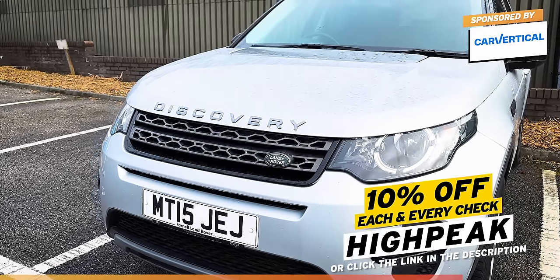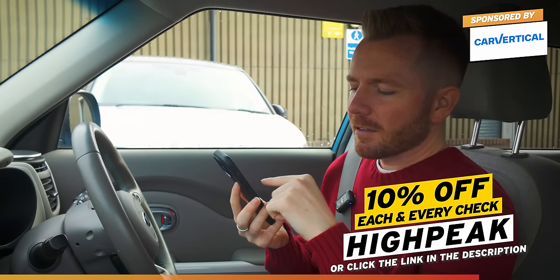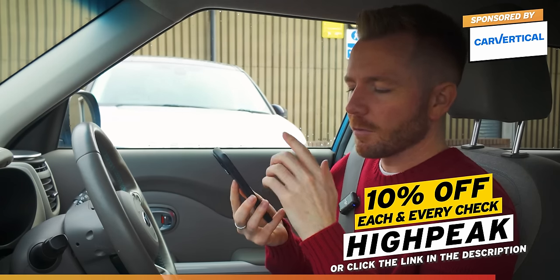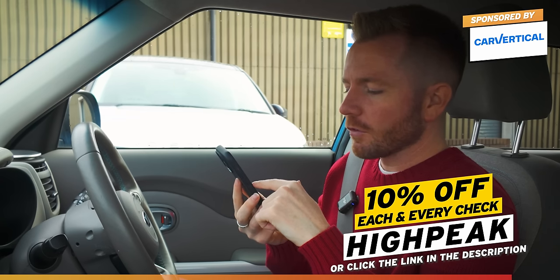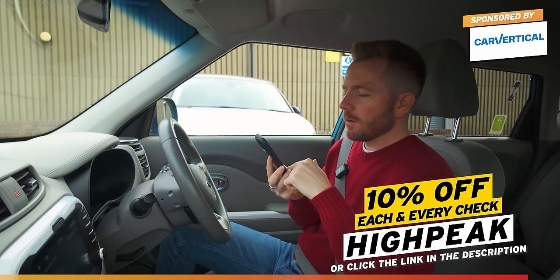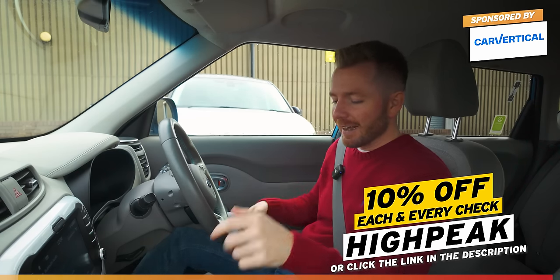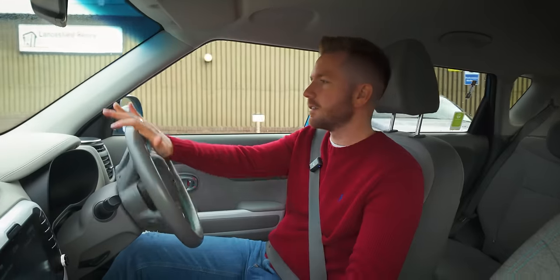There are a few advisory items on the last MOT: the offside front shock absorber has slight weeping of oil - I suspect this has been done somewhere very thorough, possibly somewhere trying to drum up business. There's also rear brake discs worn, pitted or scored but not seriously weakened, and rear inner brake pads wearing thin. It's only done 38,000 to 40,000 miles - it's nothing. I'll run it to my mechanics and get them to put it through a fresh MOT and service.